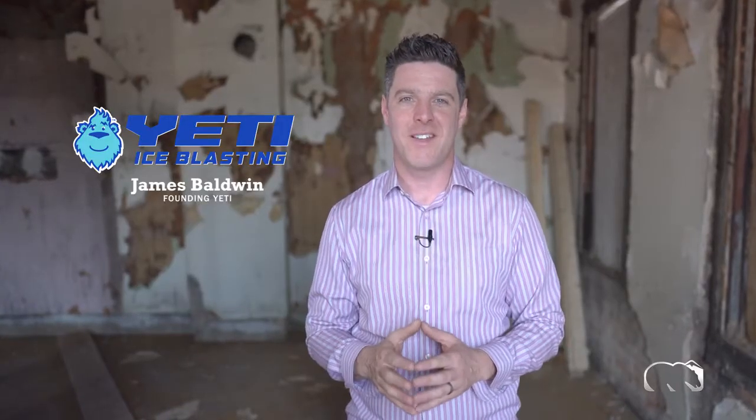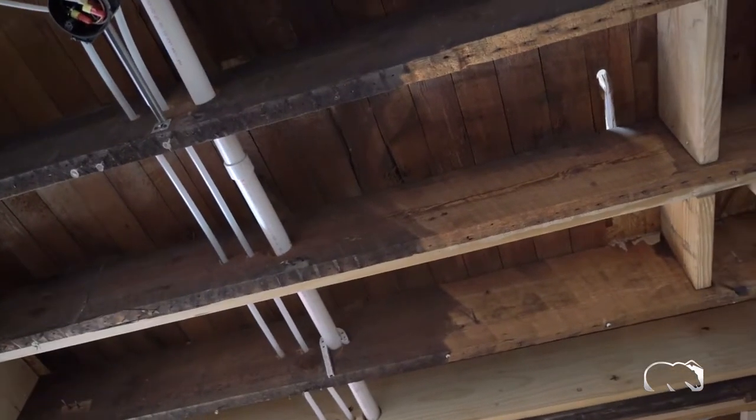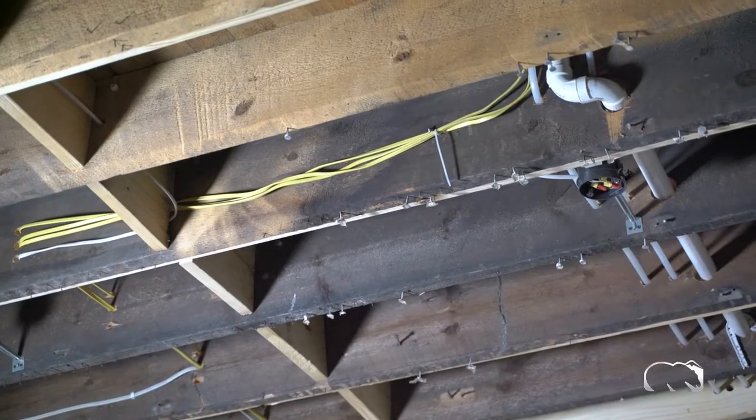Hi, I'm James with Yeti Ice Blasting. Today we're in downtown Cincinnati working in an apartment building that's just had a complex chemical fire go through five different stories of the space. One of the things we love about using our Cold Jet ice blasters is that we can come into a building like this where there's soot and odor on the lumber, the masonry, the window cavities — everything.